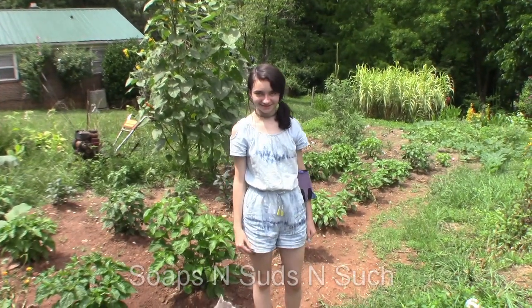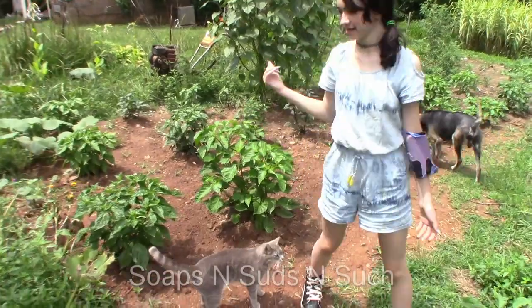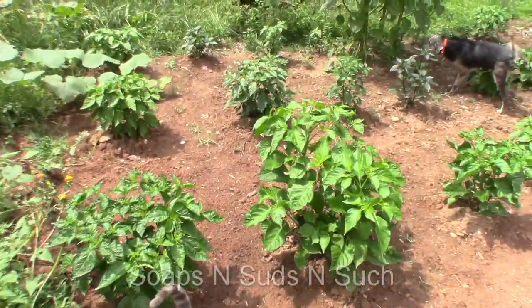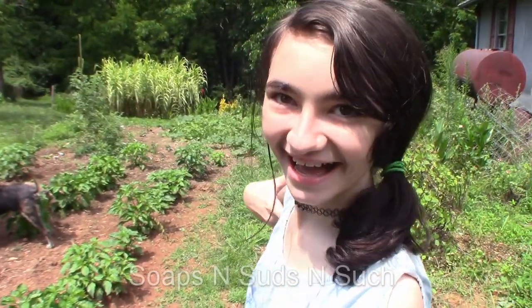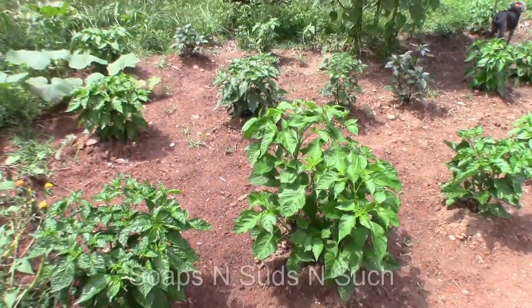Hey y'all, it's Hips and Stuff and Such, and today I'm here at my pepper patch. This is the starburst they use — that's her lemon starburst. I think she's happy with her peppers now. Are you happy with your peppers? Are they growing really good? Yep, I think they are.